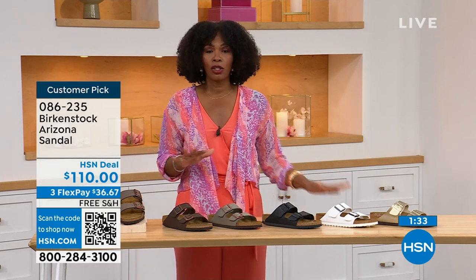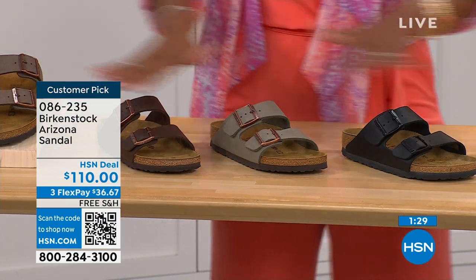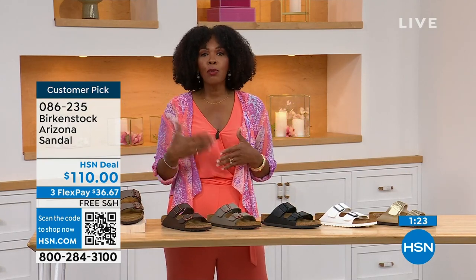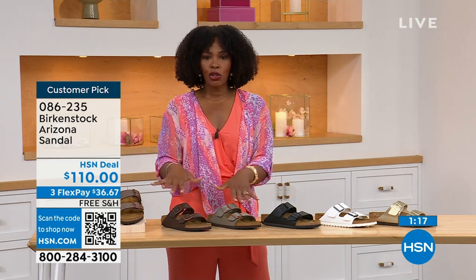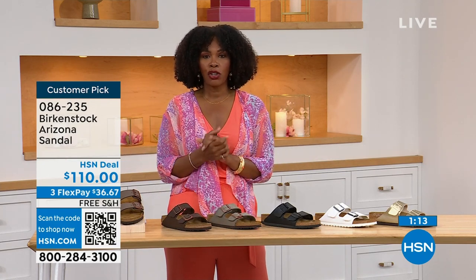We even have some other colors of the Arizona. If you've got all of these and want something a little more of a pop, we've got those as well. But if you're new to Birkenstock or you've tried a lot of imitators and want the real deal, that's what you're seeing right here. Spread the payment out — it's $36 and change on your credit card and shipping is free.